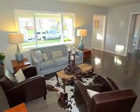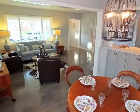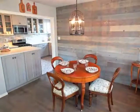Open yet intimate, the sun-filled living room extends to formal dining, dramatized by a reclaimed wood wall.